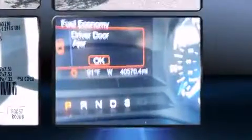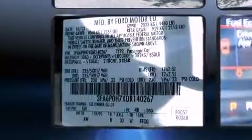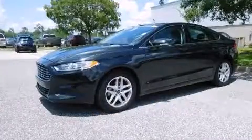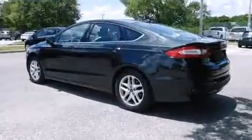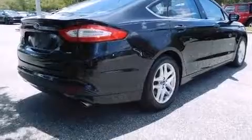It's equipped with tons of terrific amenities, but it won't break your budget — such as remote keyless entry, a trip computer, fully automatic headlights, power door mirrors and heated door mirrors, and much more. Premium sound drives six speakers, providing you and your passengers a sensational audio experience.